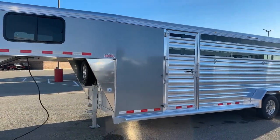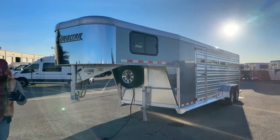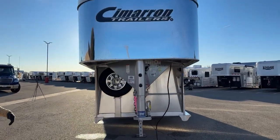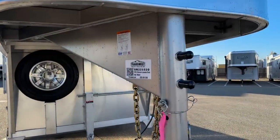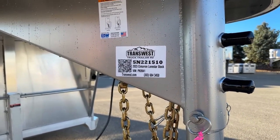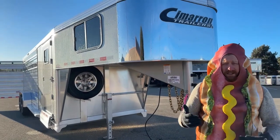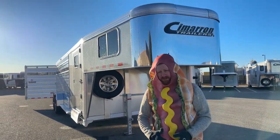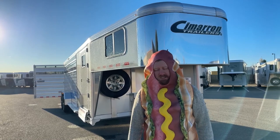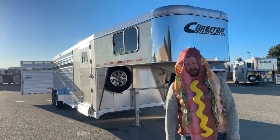A very well-equipped stock combo. You buy something like this and you will just relish in the options it has and the overall benefits of everything on this trailer. It is a 2023 Cimarron Lone Star 24-foot stock combo, stock number 5N-221-510. We do take trade-ins, so if you're looking to upgrade or downgrade, we can help you out. Delivery is available, and we can help you with financing. Give us a call — anybody on our sales team can help you out. That number is 303-684-3400. We appreciate you tuning in, and have a good day.